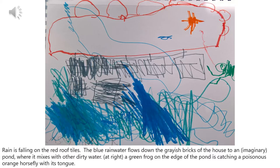Casimir drew this house. Rain is falling on the red roof tiles. The blue rainwater flows down the grayish bricks of the house to an imaginary pond, where it mixes with other dirty water. On the right side of the picture, you can see a green frog on the edge of the pond who's catching a poisonous orange horsefly with its tongue.